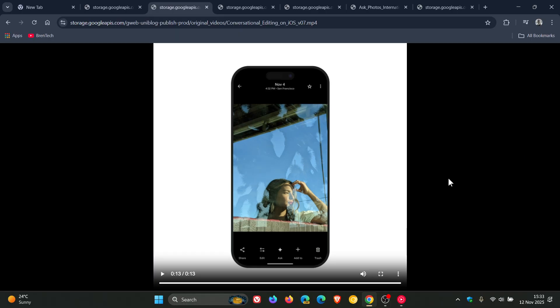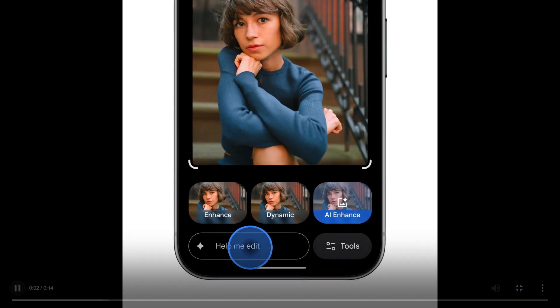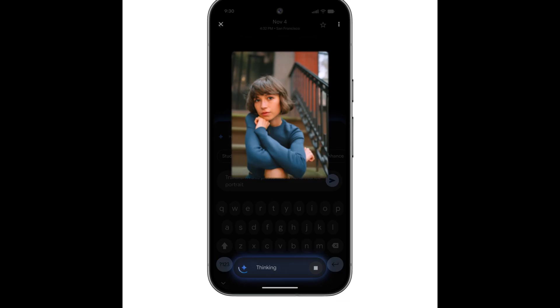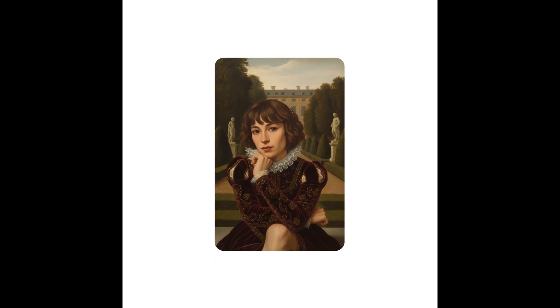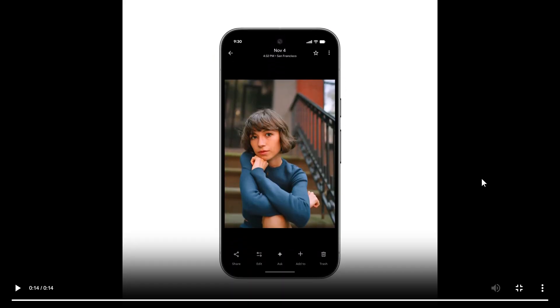Moving on to the third feature, Google says you can now transform your images in new ways with Nano Banana. With Nano Banana in Photos Editor, you can now make all kinds of new transformations to your images. You would just open the photo, tap Help Me Edit in the editor, and describe the new style you want. For example, you could ask Photos to paint you a Renaissance portrait, restyle an image as a mosaic made of colorful tiles, or turn your photo into a page from a children's storybook.